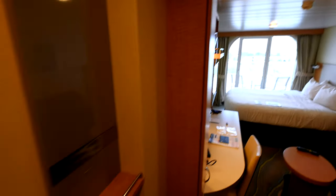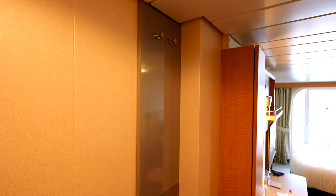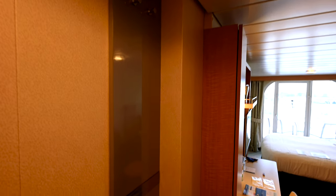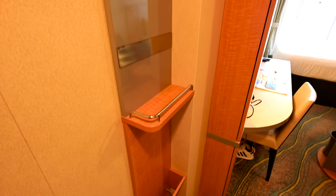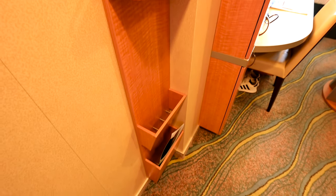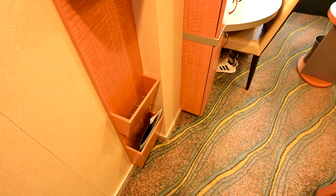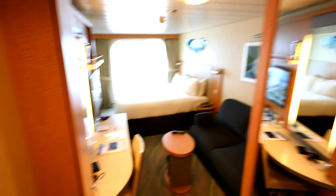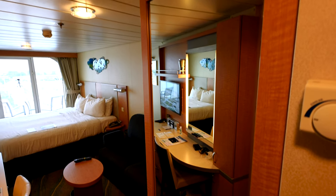On the immediate left when you come in, you have two more hooks — an interesting spot; I don't think a coat would really fit here, but you can hang two things there. You have this cute little shelf, a place to put all of your cruise papers that you'll be sent, and that bottom package is for room service. Over here you have a full-length mirror, which is a great touch in these rooms.